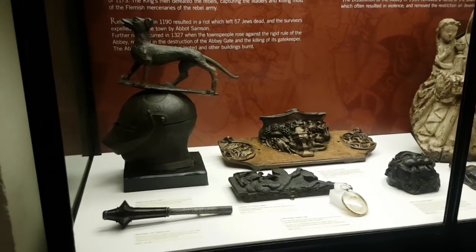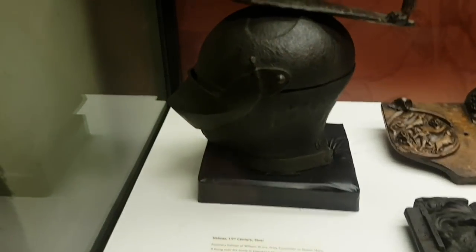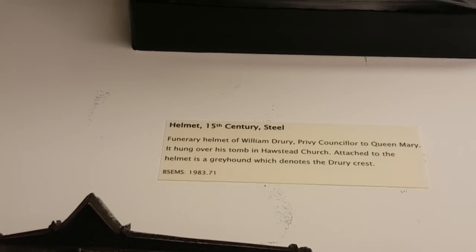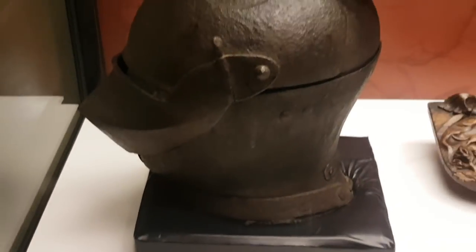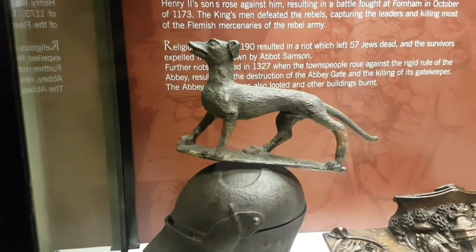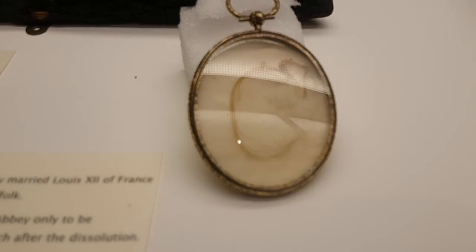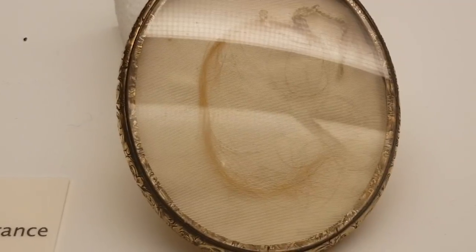We've got some really fascinating Mary Tudor things in here — Queen of France, who was in the last video. This is a helmet I believe worn at a funeral or something. But look at this — a lot of Mary Tudor's hair. Now she was known to have bright ginger hair and that just confirms it. There's your proof. You don't get much more ginger than that.